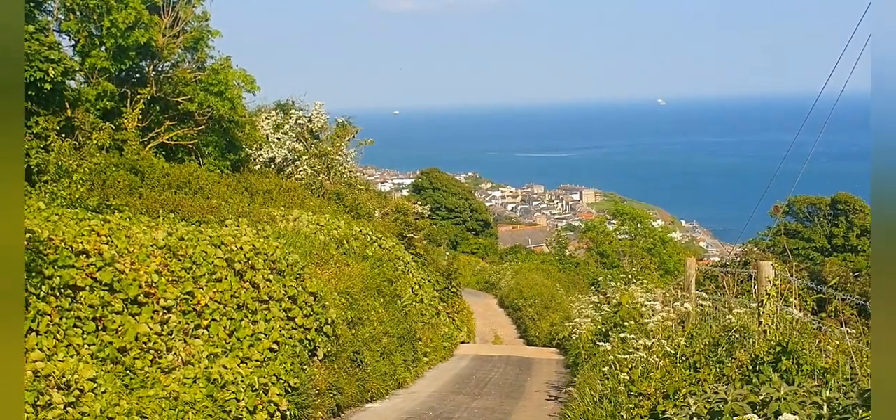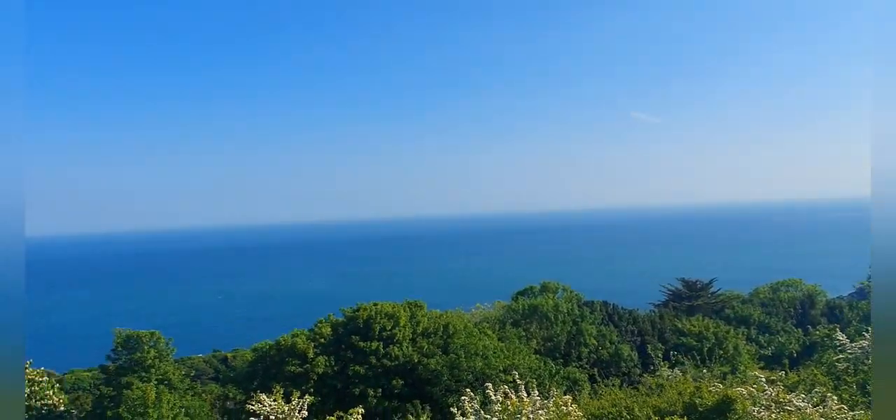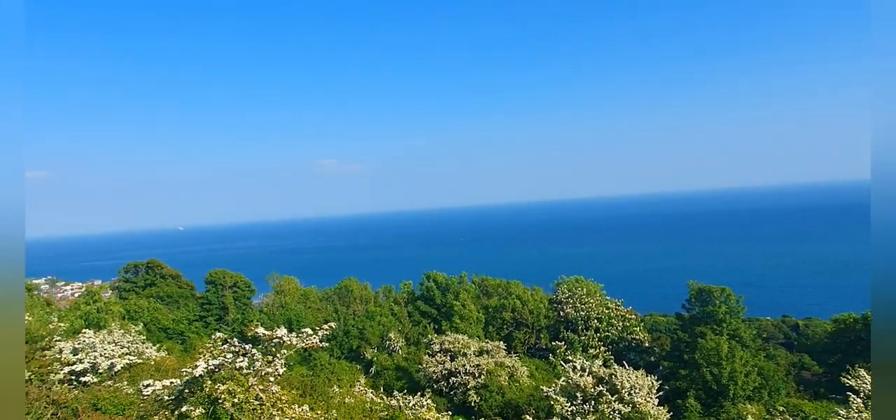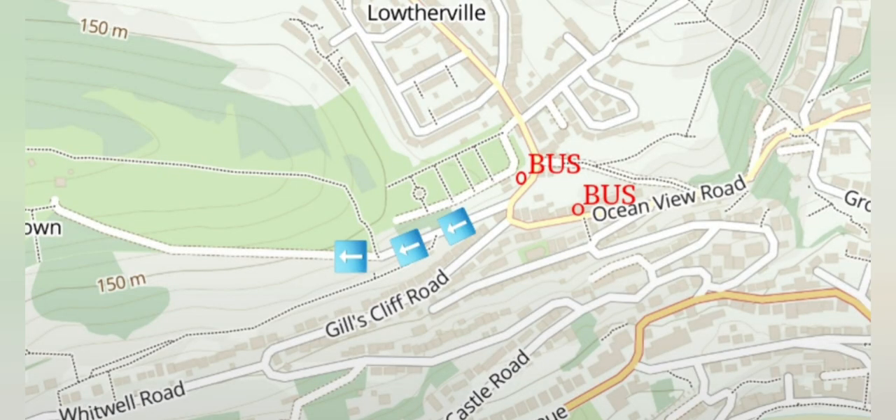At the moment we are walking up Steeple Down Road, which is at the top of Ventnor. From here we are going to walk up Rue Down along Stenbury Trail to Appledurham Down and the Worsley Monument. This picturesque walk is accessible via several paths. The one we are taking starts at the foot of Steeple Down Road, reachable via the number 3 bus which stops very close to the start of the route.